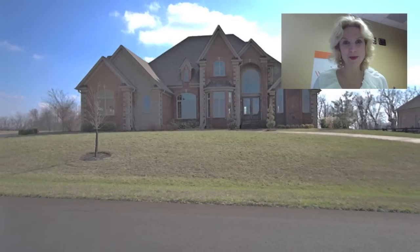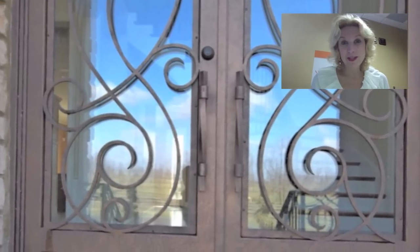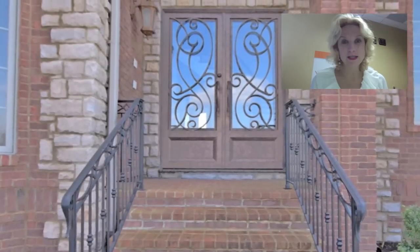Hi, it's Whitney Pannell with Prudential DeMovelland in Lexington, Kentucky. Welcome to my new listing. I just listed this in Forest Hills — it's in Nicholasville.